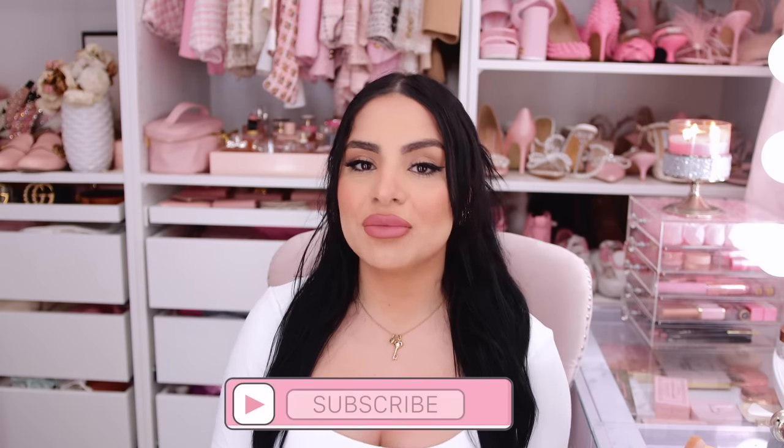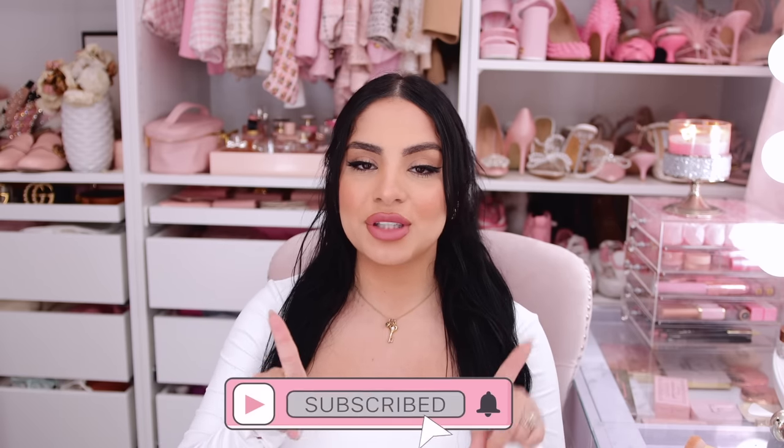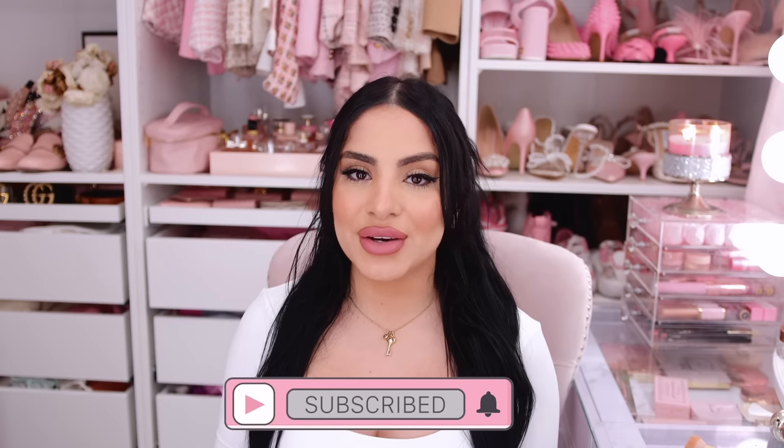Hey pretties, welcome back to my channel. If you don't know me, my name is Tania and I film all kinds of pink, girly, beauty, fashion, and lifestyle videos on this channel. If that's something you're into, make sure you hit the subscribe button down below and push the bell notification so you don't miss any of my videos.